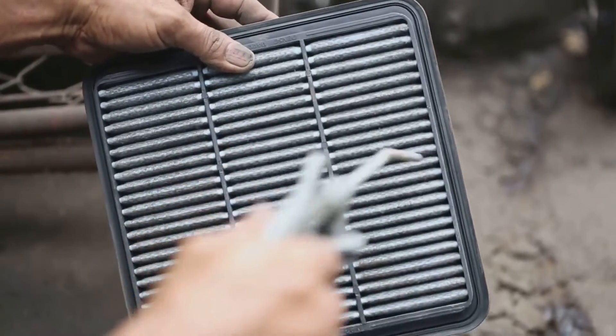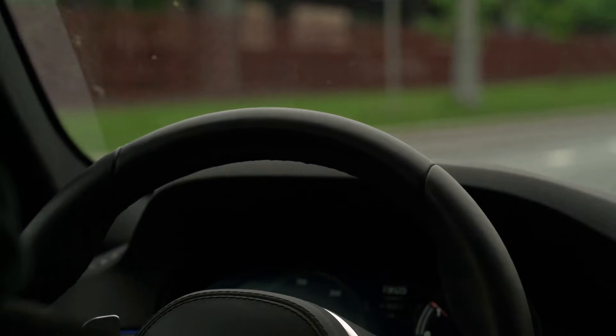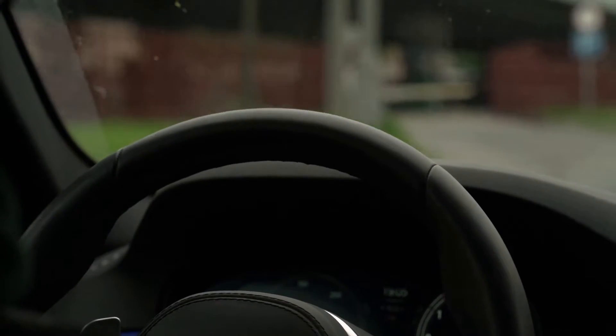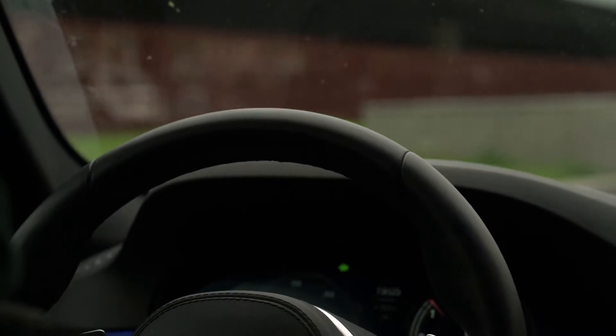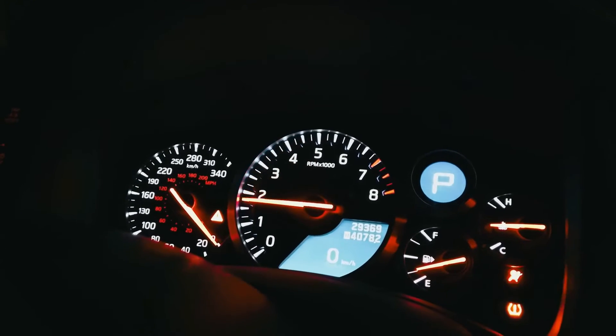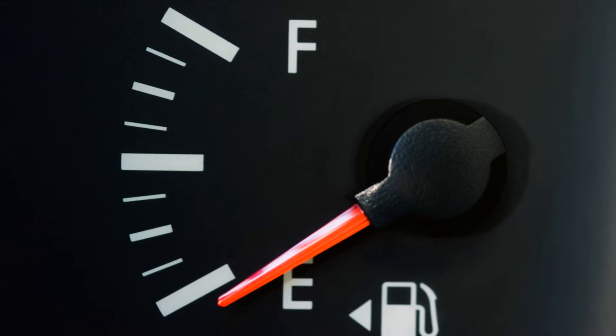Let's dive into the five main symptoms you should be aware of. First off, we have decreased engine performance. As your air filter accumulates more and more dirt, it becomes less effective at letting air through. This can starve your engine of the oxygen it needs for optimal combustion and operation. The result? A sluggish acceleration and an overall reduction in power, making your vehicle feel tired and unresponsive.